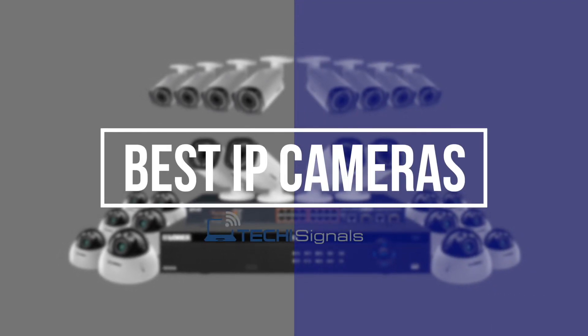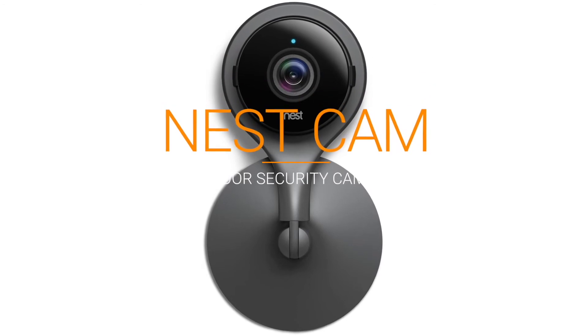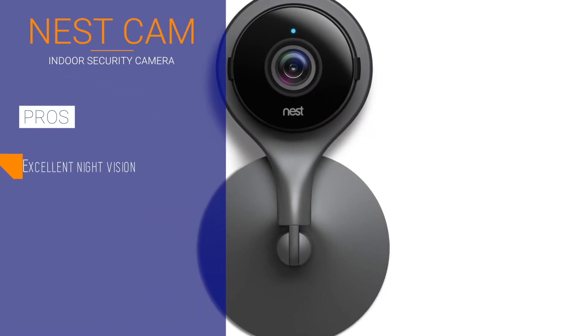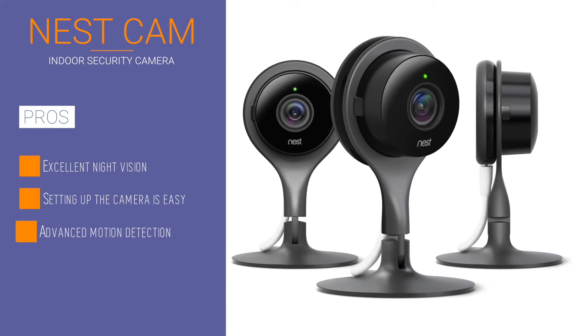Buying a full-fledged home security system can be very expensive these days, so how do you keep an eye on your valuables in your business premises? This is the Nest indoor security camera, a wireless IP camera that shoots 1080p full HD video and can stream on a 24/7 basis with a 130-degree angle of view.